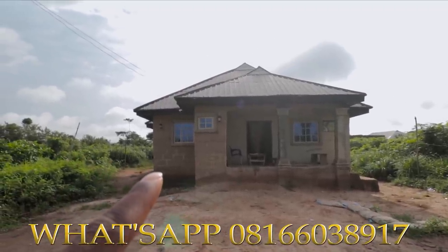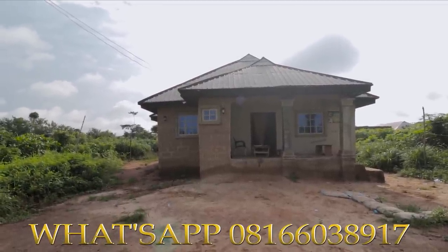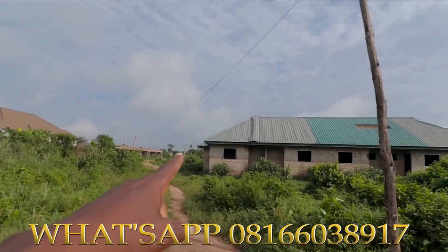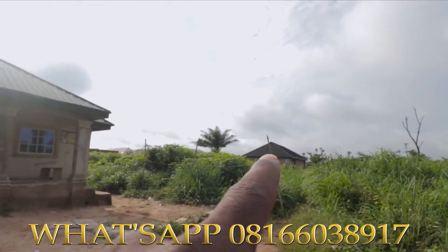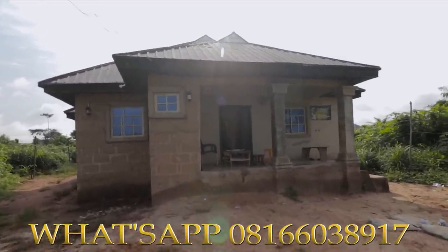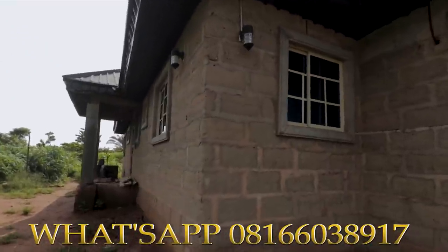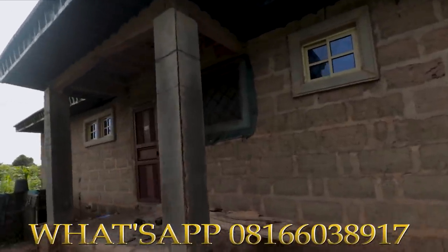Here is a four-bedroom flat for sale at Wove UK Community, very close to AK1 Barrack — that's where this property is. Here is the major road. You can see people are already living around this area. There are people living inside this house, so there is no way I can show you the inside due to privacy. It's a four-bedroom flat at Wove UK Community on AK1 Road.